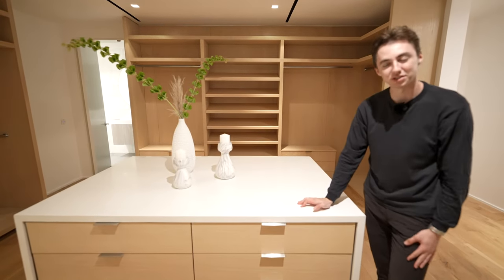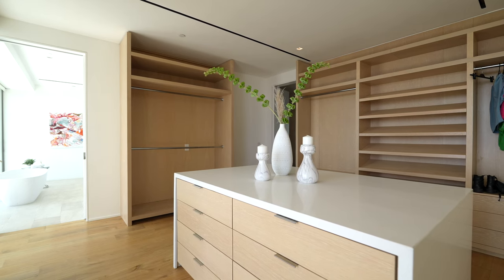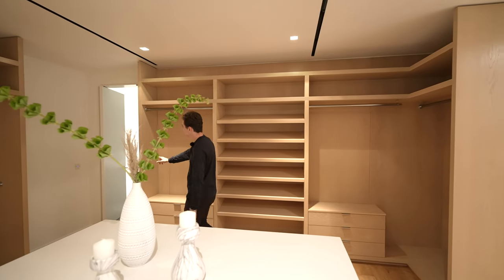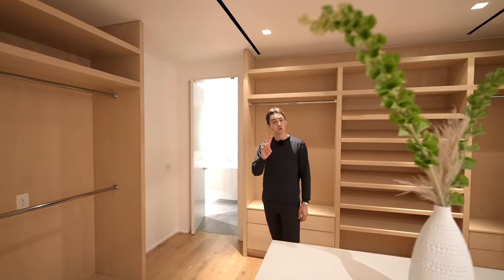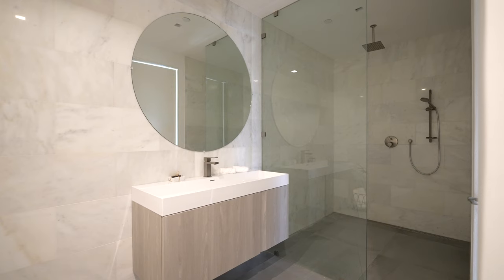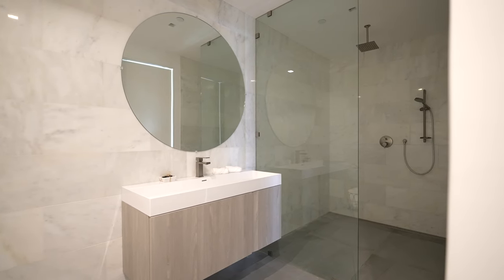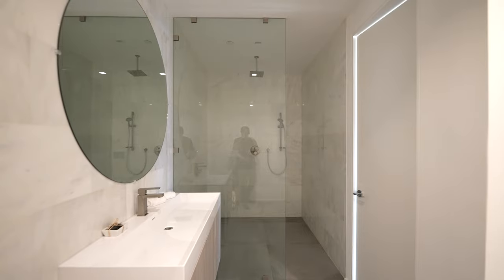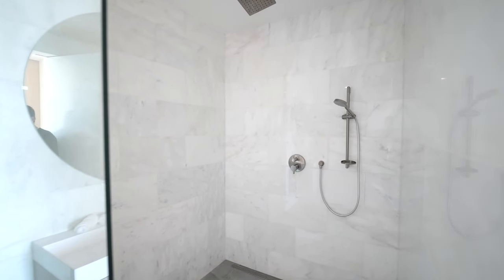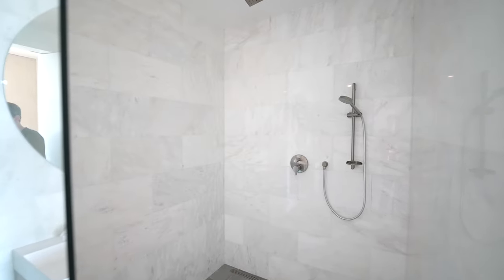All the drawers throughout the closet are soft-closing. There's built-in shoe storage and plenty of space to hang clothing. The primary suite also features two bathrooms. The first has a built-in floating vanity with marble tiles throughout and seamless access into a walk-in glass-enclosed shower with a mounted rain head, body spray, more marble tiling, and a floating toilet.